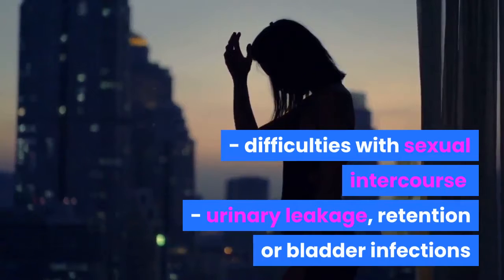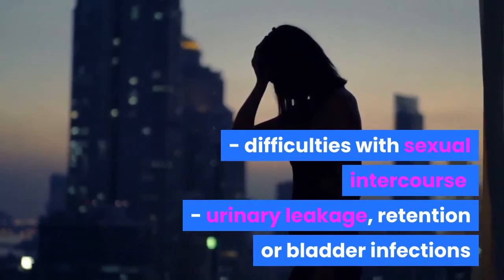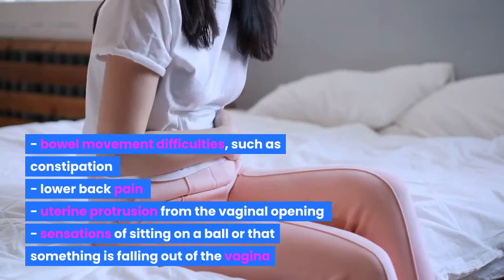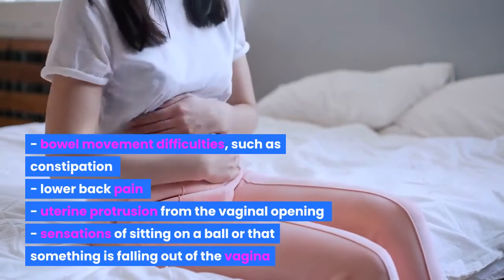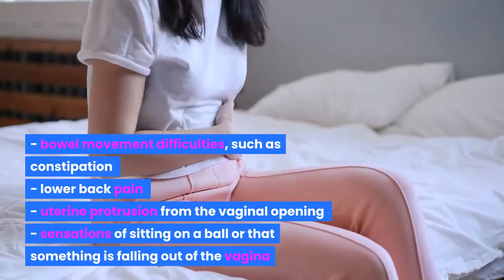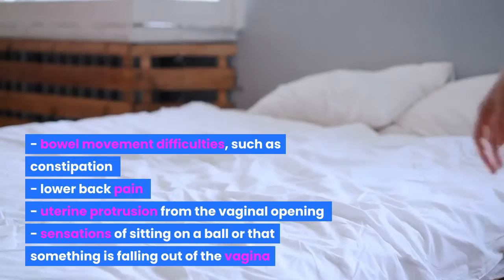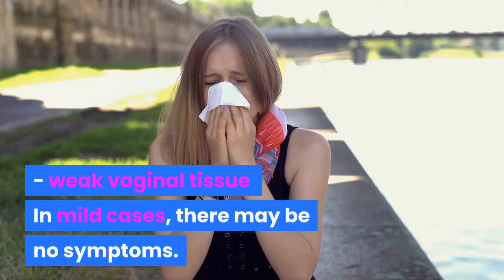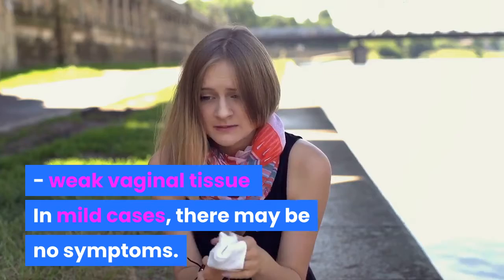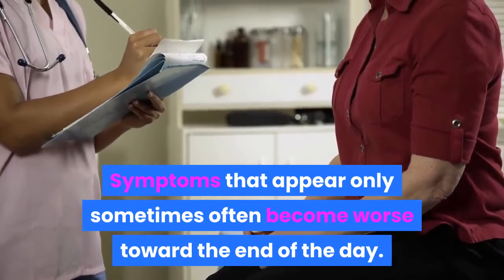Other symptoms include difficulties with sexual intercourse, urinary leakage, retention, or bladder infections, bowel movement difficulties such as constipation, lower back pain, uterine protrusion from the vaginal opening, and sensations of sitting on a ball or that something is falling out of the vagina. In mild cases there may be no symptoms, and symptoms that appear only sometimes often become worse toward the end of the day.